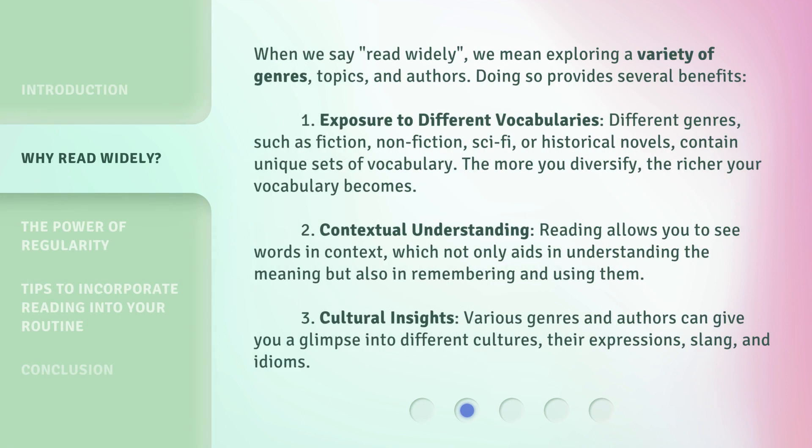When we say 'read widely,' we mean exploring a variety of genres, topics, and authors. Doing so provides several benefits.